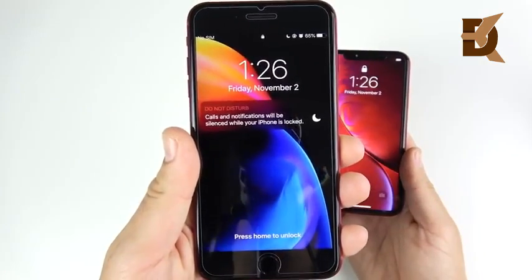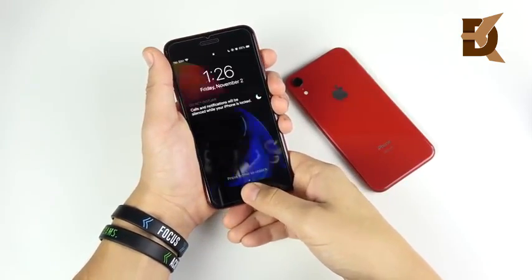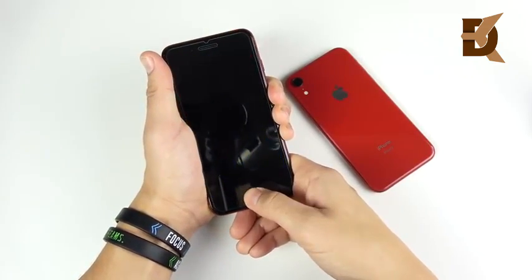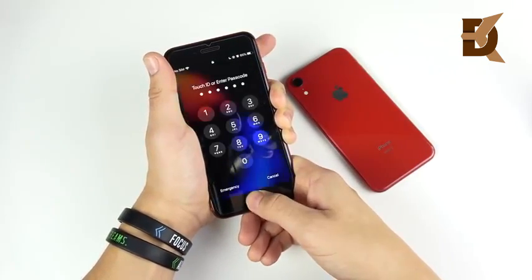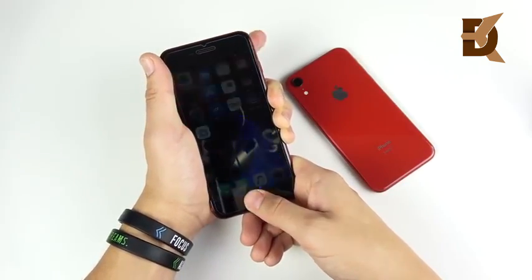Nice stuff here for the iPhone 8 Plus. Now quickly testing Touch ID versus Face ID — you can see Touch ID is very fast here for the iPhone 8 Plus. Although not quite as secure as Face ID, it is very reliable, quick, and efficient for most users. I do like Touch ID still, even though it's no longer going to exist on new iPhones.